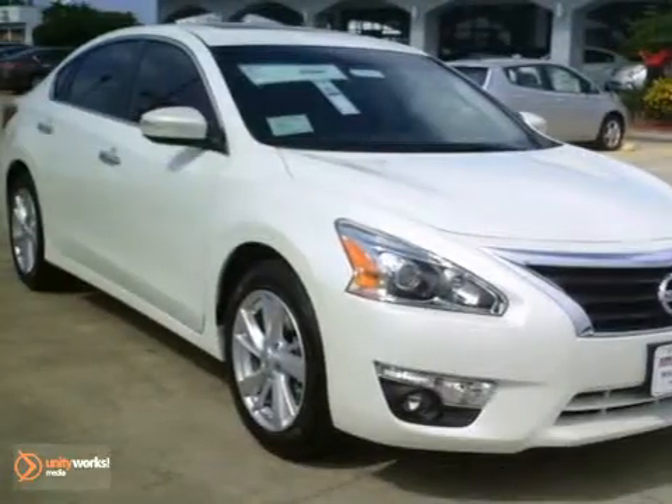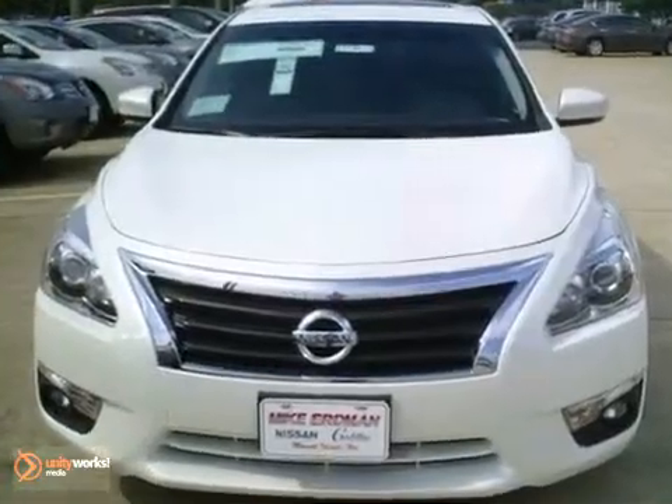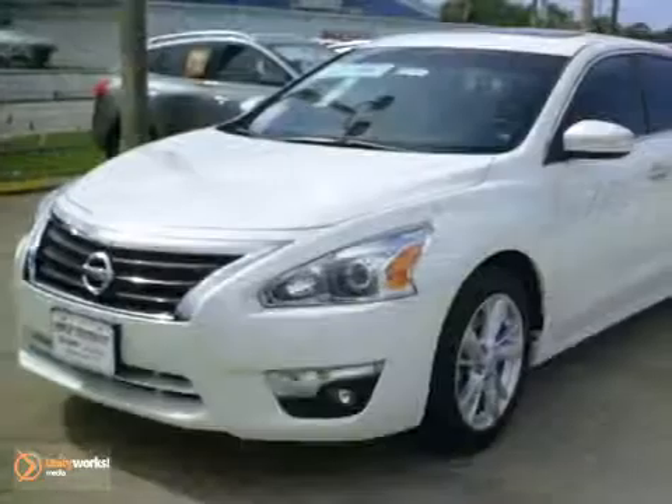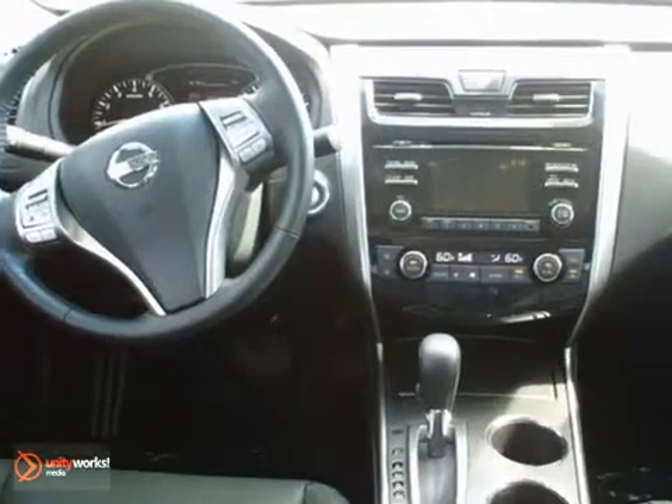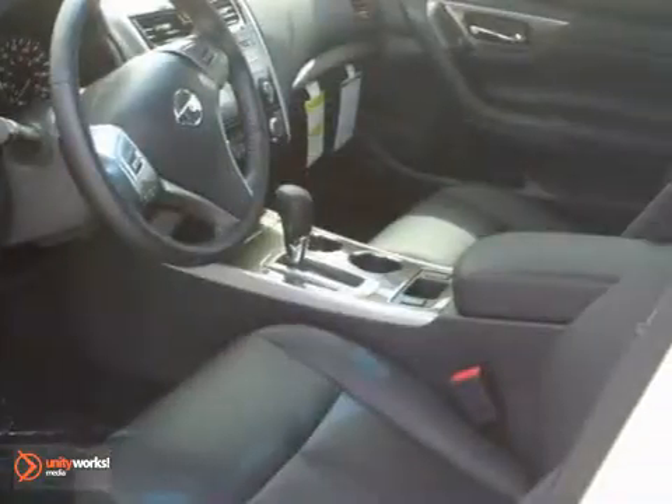Here's a 2013 Nissan Altima SL. It has a CD player, air conditioning and adjustable steering wheel. You'll also get a CVT automatic, Bluetooth and keyless start. With child safety locks and steering wheel audio controls, it won't be here for long. So come on out and take your test drive today.